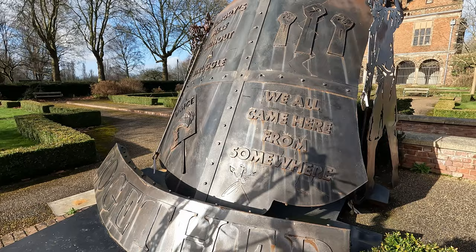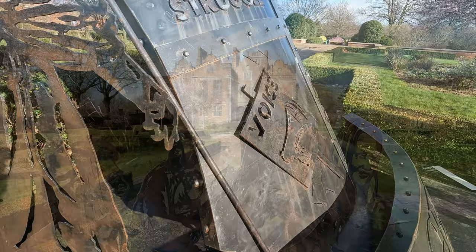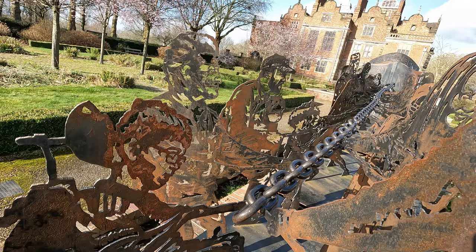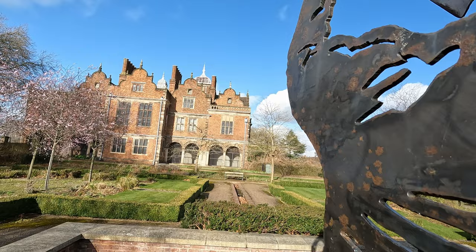What a nice view we have from here — awesome indeed. This metalwork art carries a strong message. What's your opinion about this artwork? I'd be curious to see who the genius behind it is. And this is how Aston Hall looks from here.